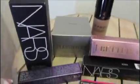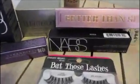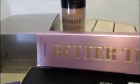This is what I got from Sephora today. I got the NARS concealer and foundation, the Better Than Sex mascara, Laura Mercier translucent powder, demi-wispies, and the Urban Decay heavy metal eyeliner.